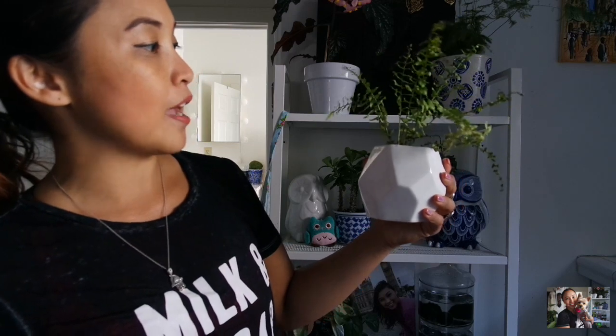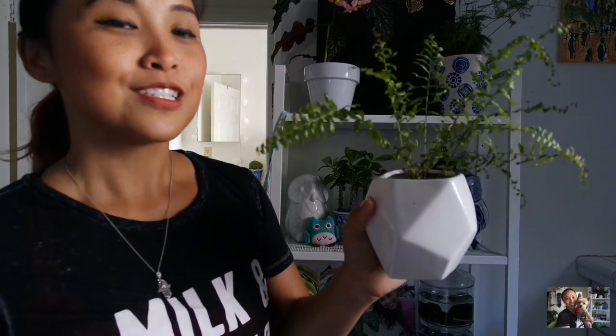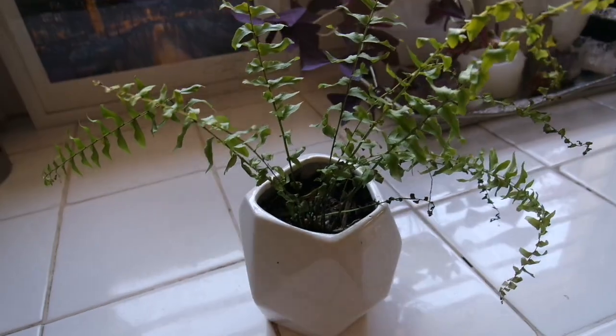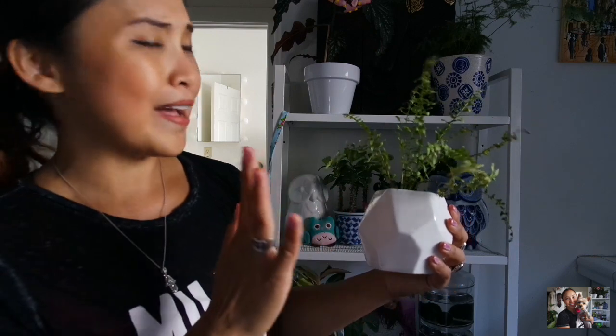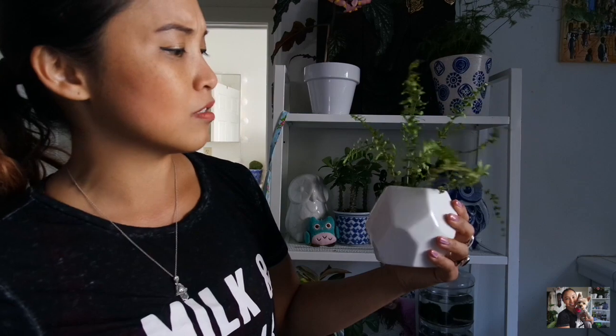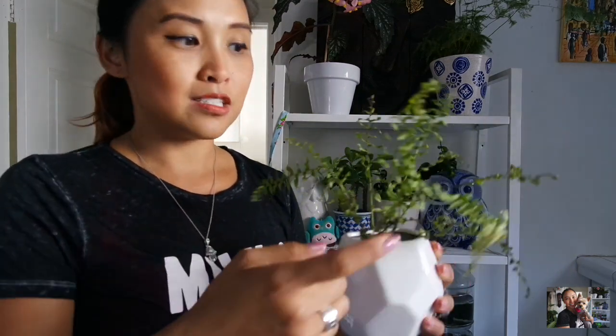The next plant I want to talk about is my Boston fern. This is just a little baby one — it actually fell off when I replanted the big mother plant in a terracotta after I purchased it in Las Vegas and brought it back home. Since it fell off, I decided to put it in a separate planter and bring it into the house. I absolutely love ferns, but they are very hard to take care of. As you can see, it is already withering and drying out. All ferns are very temperamental — you need to mist them often and make sure their soil is nice and moist, otherwise they'll just shrivel up like this.